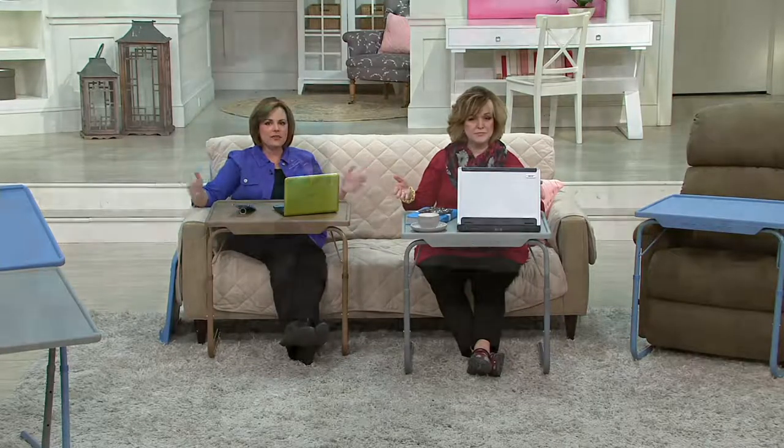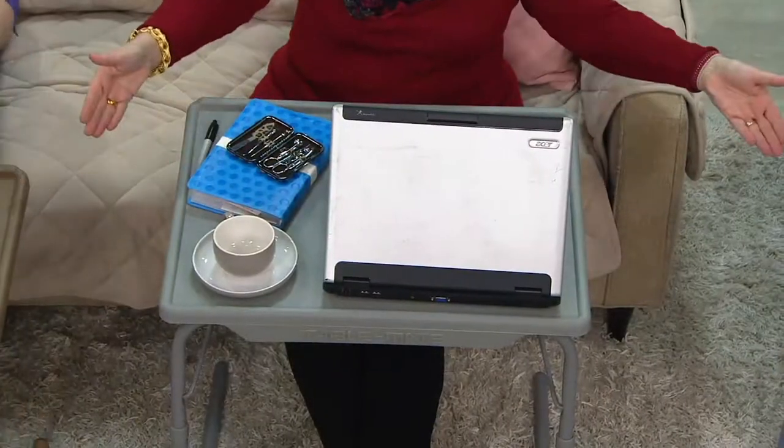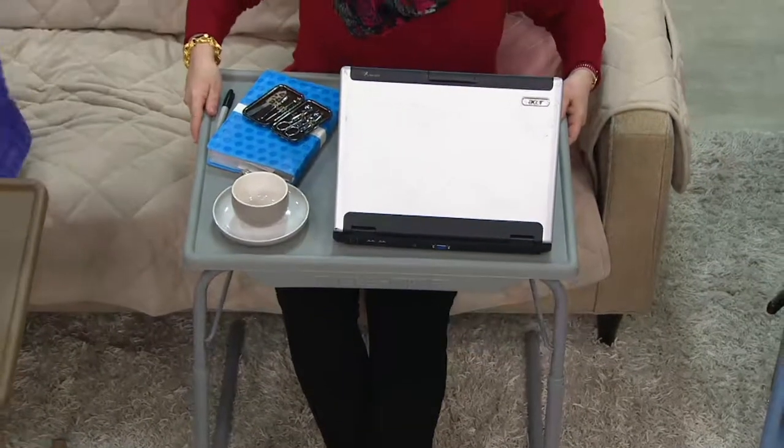This one is 57% larger than any other TableMate you've ever seen and it really gives you so much more space. Carolyn has a 17-inch laptop, a cup of tea, a book — she's got everything she needs in front of her. If she needs to get up, she'll slide it away, or she'll pull it right up to her — it goes right up to her tummy.